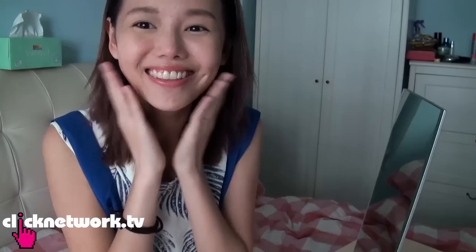I'm going to be heading out now and since this product claims oil control for up to 12 hours, I'm going to put it to the test. The good thing is I don't have to apply sunblock and other stuff now because this one has SPF properties. Usually products with SPF feel kind of oily or sticky, but this one is really matte. I don't have to deal with the hassle of putting a lot of things on my face. So yeah, I'm going out now.